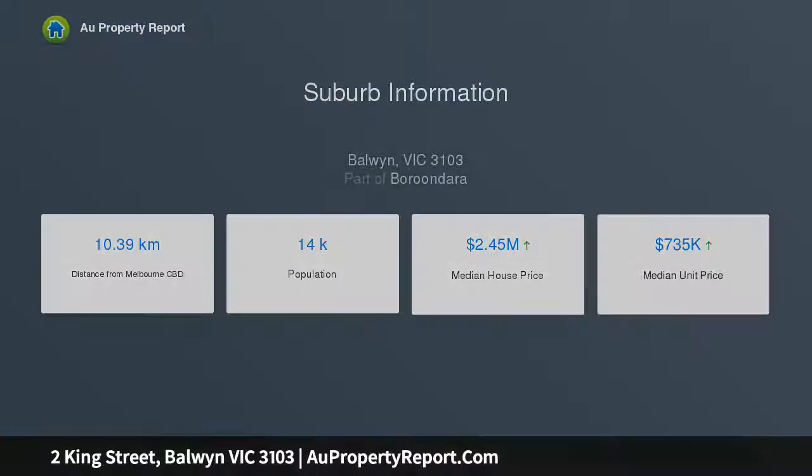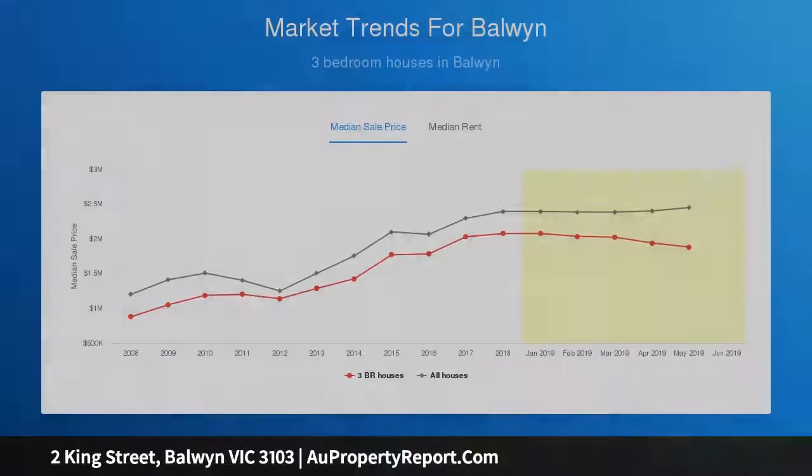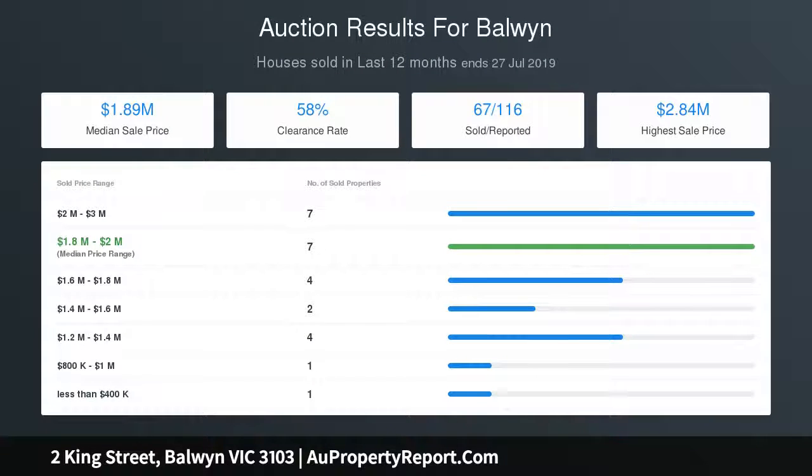The expansive open-plan family domain features a Heat & Glo fireplace and cabinetry for entertainment storage, spilling out onto a huge undercover wrap-around North East alfresco entertaining deck overlooking a garden with access gate to the park.